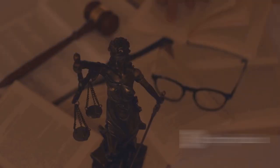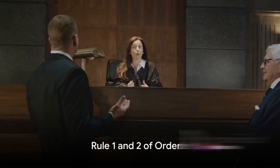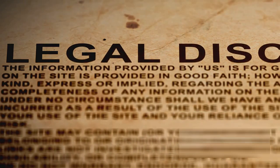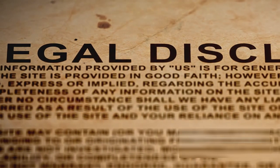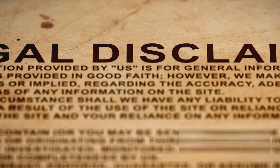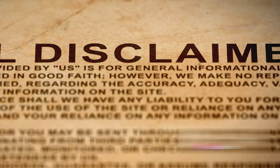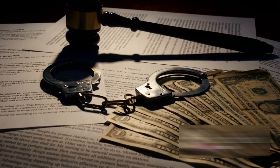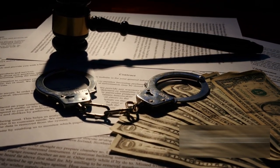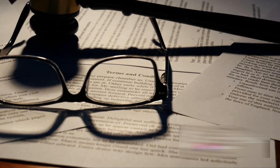Now, let's delve into the specifics of Order 6 of the Code of Civil Procedure. The first rule of Order 6 defines what a pleading is. This rule is quite straightforward, simply stating that a pleading can either be a plaint or a written statement. A plaint is a formal statement of the facts and claims that form the basis of a lawsuit. On the other hand, a written statement is a document filed by the defendant in response to the plaintiff's plaint, presenting the defendant's version of facts and his claims or defences, if any.